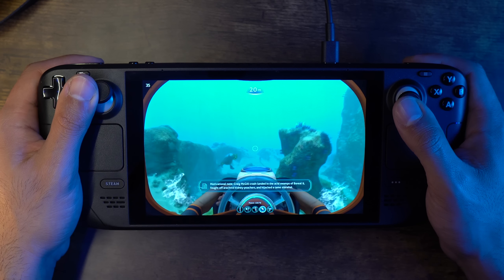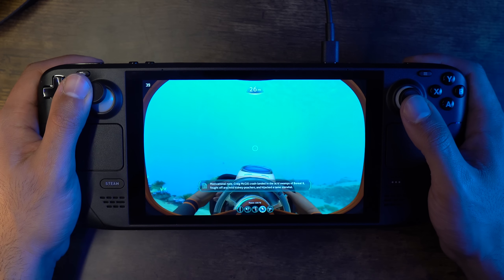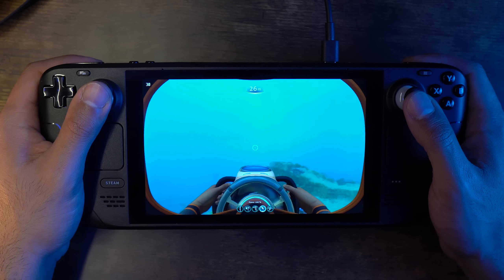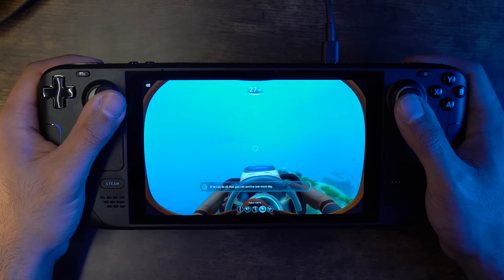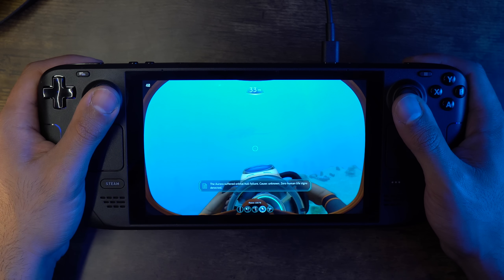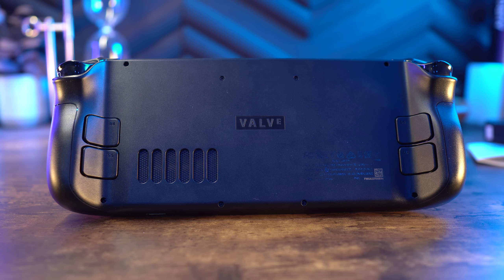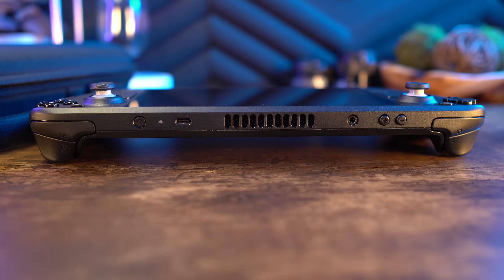The back pads can be set to whatever you want in a game's controller menu, with some even set by default, but more often than not I found them not set to anything with the games I've tested. These will take some time for me to adjust to, but I can see their use — for more skilled players, they could increase speed and precision.